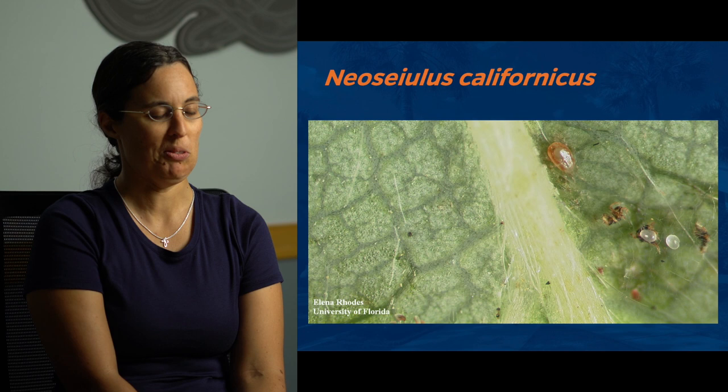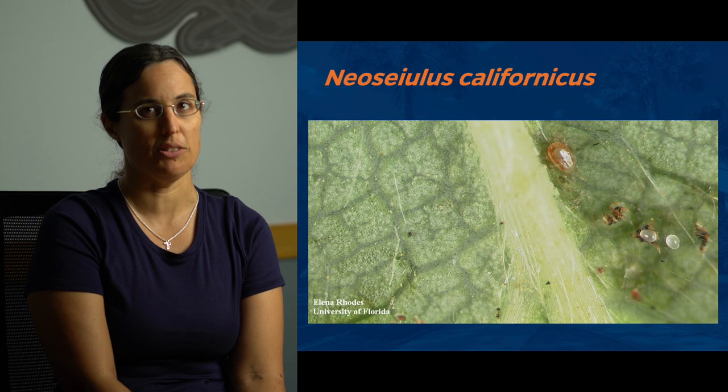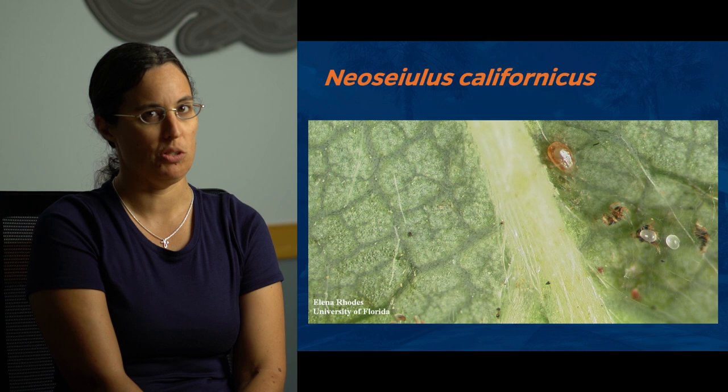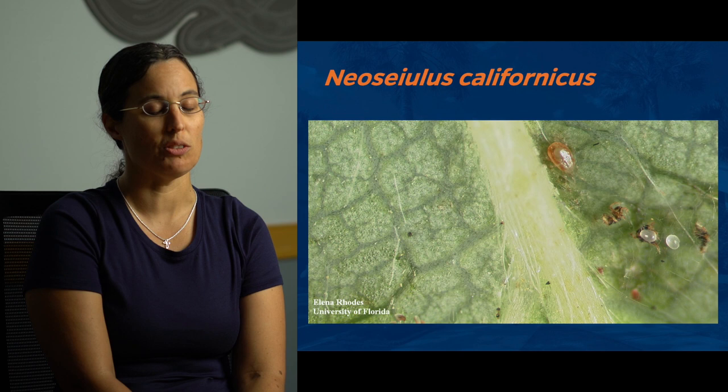They don't have common names, so I apologize for all the scientific names — I promise it'll just be the two. Neoseiulus californicus is a more generalist predator. They do prefer spider mites as food, but they can subsist on pollen and other mites and small insects in the field. So they can be released as a preventative treatment and start feeding on spider mites when populations are still really low early in the season. In the picture you can see the big orange californicus mite, her little milky white eggs, and those shriveled things are spider mites that she ate to make those eggs.